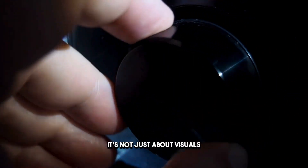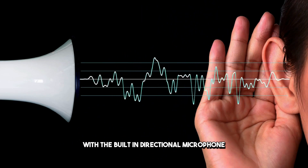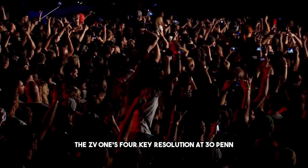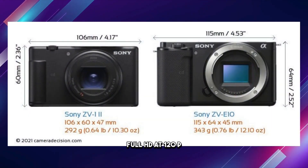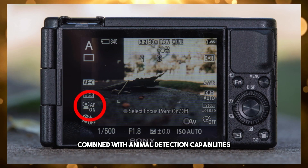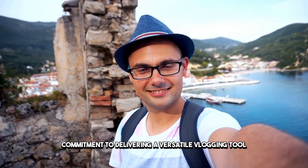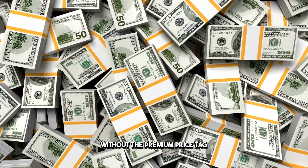It's not just about visuals — Sony prioritizes sound quality with the built-in directional microphone, ensuring your audience gets a complete sensory experience. The ZV-1 offers 4K resolution at 30p and Full HD at 120p, combined with animal detection capabilities in the AF system, showcasing Sony's commitment to delivering a versatile vlogging tool. It's a compact powerhouse designed to offer top-notch quality without the premium price tag.